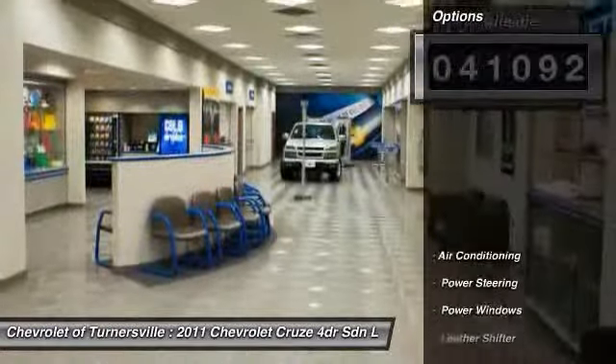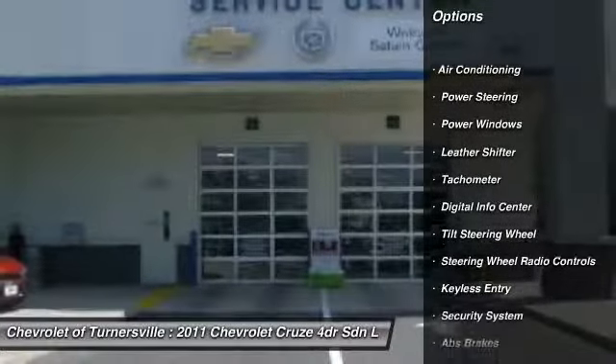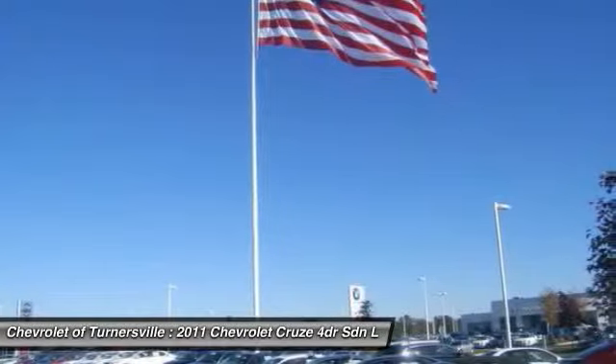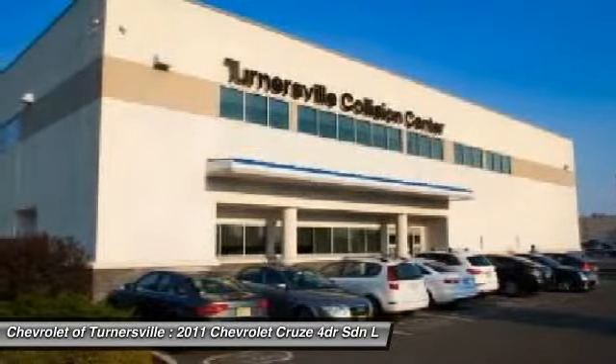Here are some of this vehicle's great options: traction control, dual airbags, alloy wheels, power steering, front air conditioning, one owner, four-wheel disc brakes, keyless entry, heated front seats, CD player.